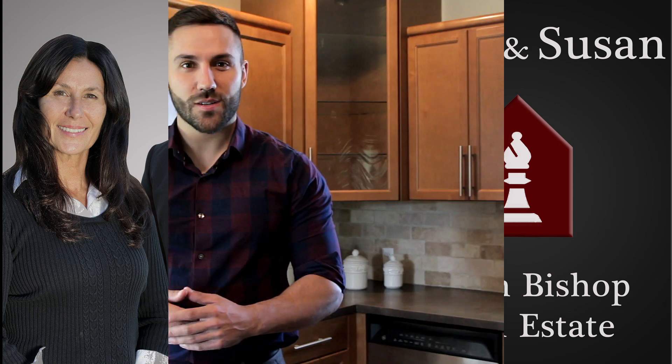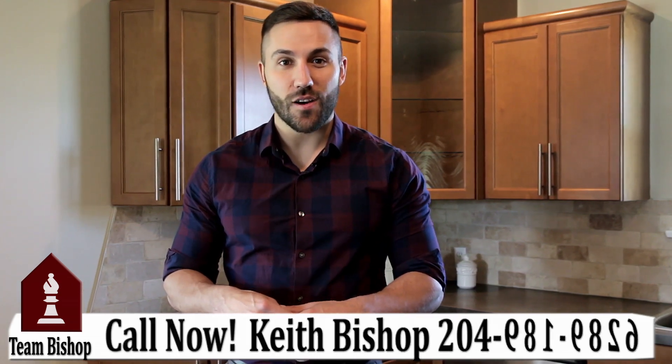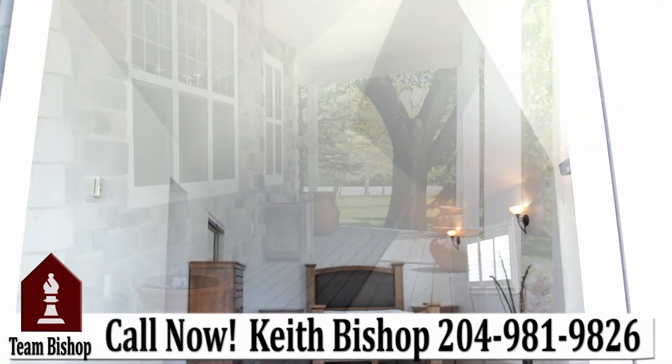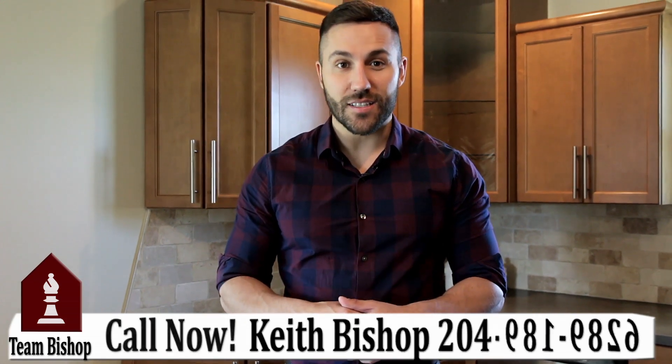Hey guys, Keith Bishop from Team Bishop Real Estate, and welcome to our newest listing at 1234 Liberty Street. Located in South Charleswood on a one-acre lot, this property is truly one of a kind. It's been remodeled from head to toe — 2,200 square feet, three bedrooms, one-and-a-half bath. Let's go check it out.